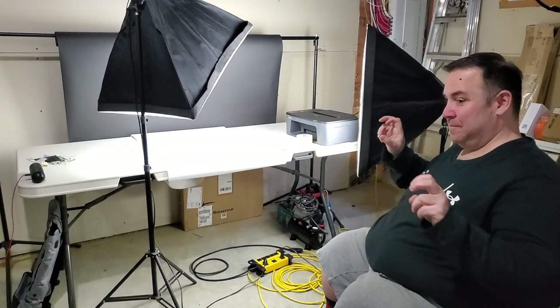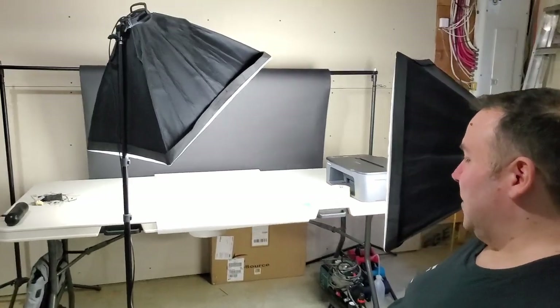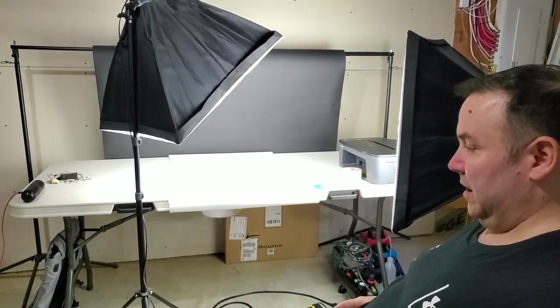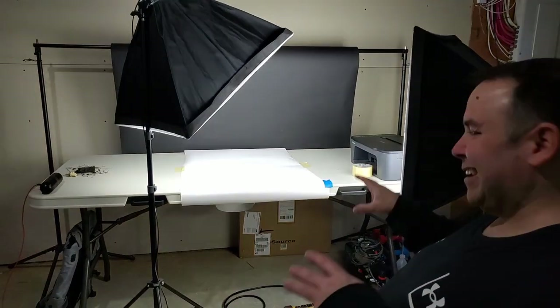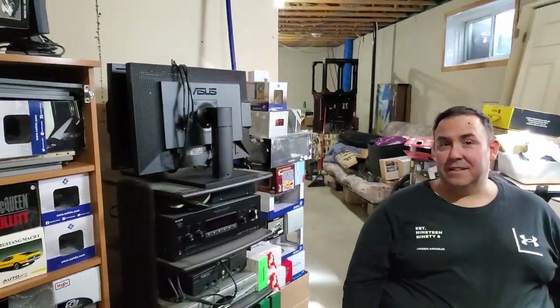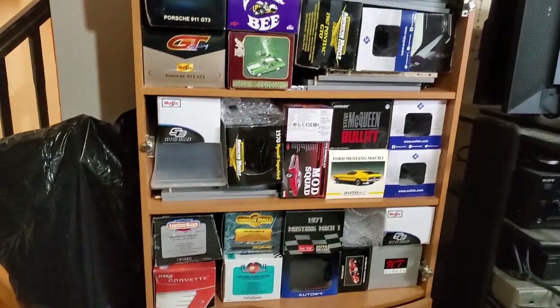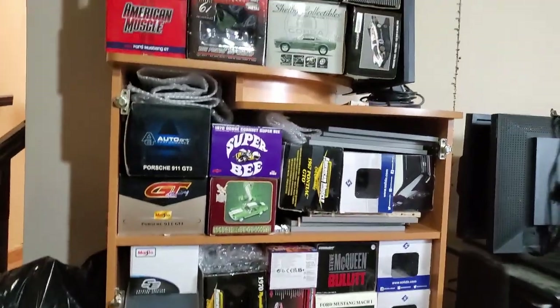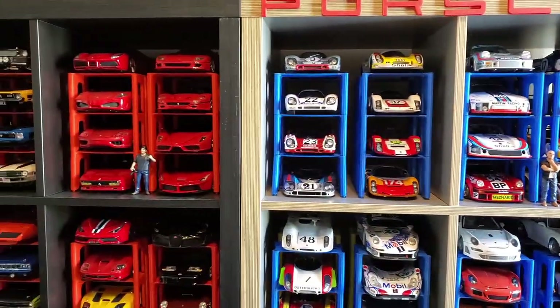This is my photo studio, where I do my diorama photography and die-cast photography. And boxes and boxes and boxes — you know, this is everybody's problem. You've got nice cars but nowhere to put the boxes.